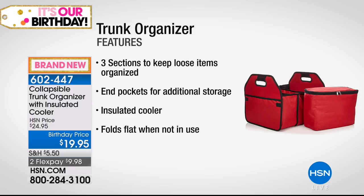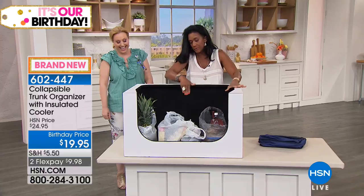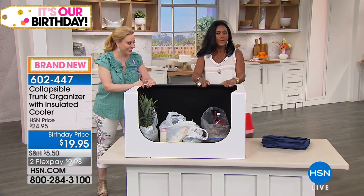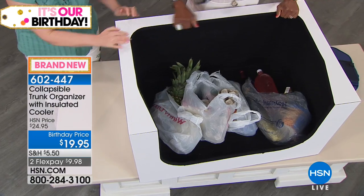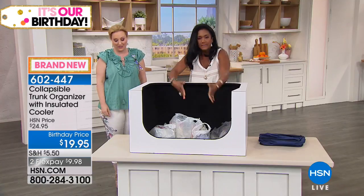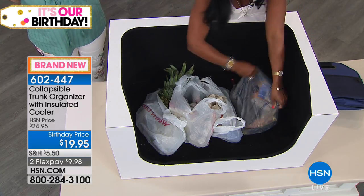Guest Alexandra Baker demonstrates the trunk organizer. It has three sections for groceries, with mesh pockets on the ends for additional storage, plus an insulated cooler. It folds completely flat. A lot of cars and SUVs don't have a good place to put groceries — we're going to simulate a bumpy trunk ride to show why this is needed. There go the eggs!